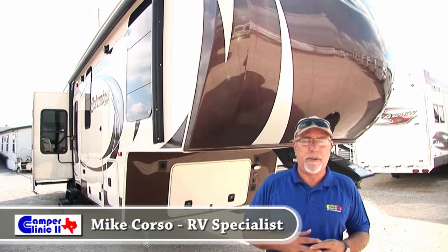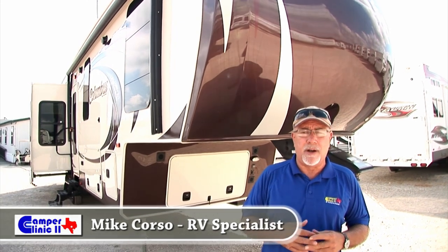Hi, Mike Corso here at Camper Clinic in Buda, Texas, just located 15 minutes south of downtown Austin on I-35.